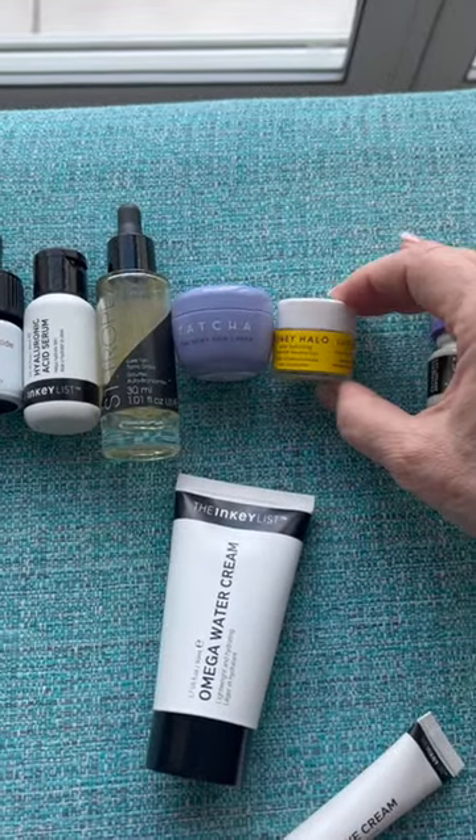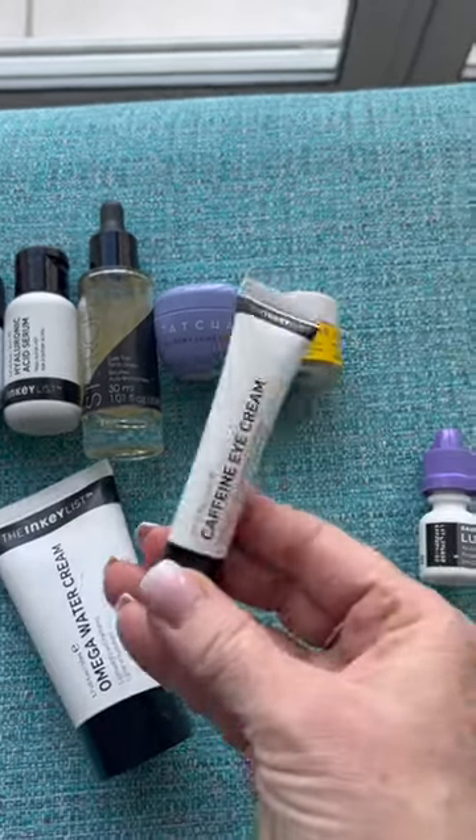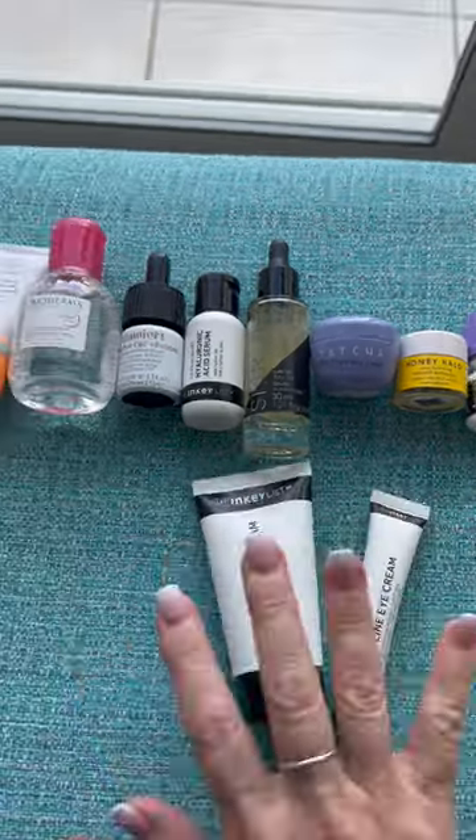I've been using the Tatcha Dewy Skin Cream and I'm almost out of that, so I'm going to switch over to the Honey Halo Ultra Hydrating Ceramide Moisturizer. I like a richer cream. I brought an eye cream as well and Lumify, which I have not used at all. So that's my skincare.